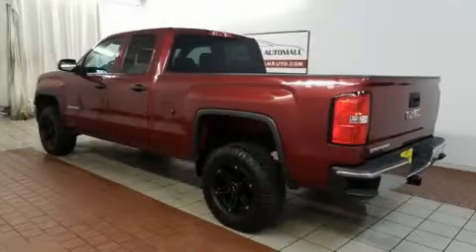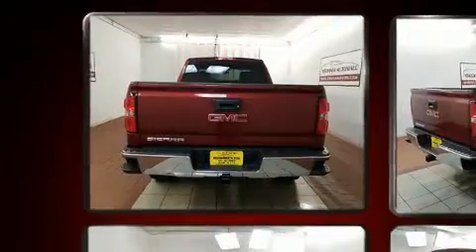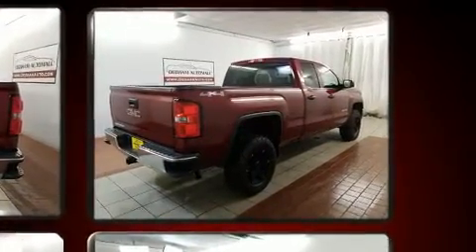Get excited about the 2014 GMC Sierra 1500. All of the following features are included: front and rear reading lights, a tachometer, variably intermittent wipers, a trip computer, and more.